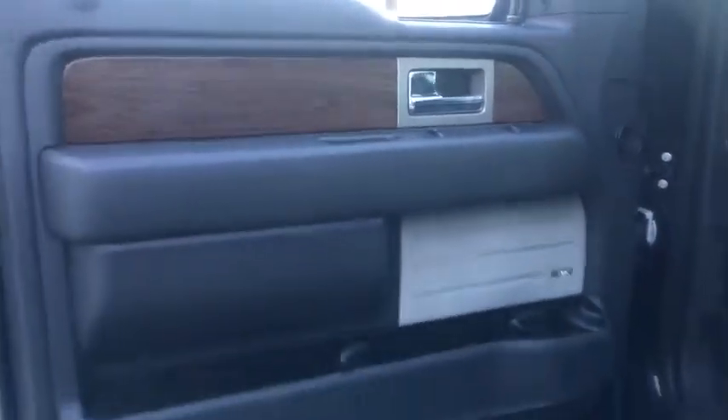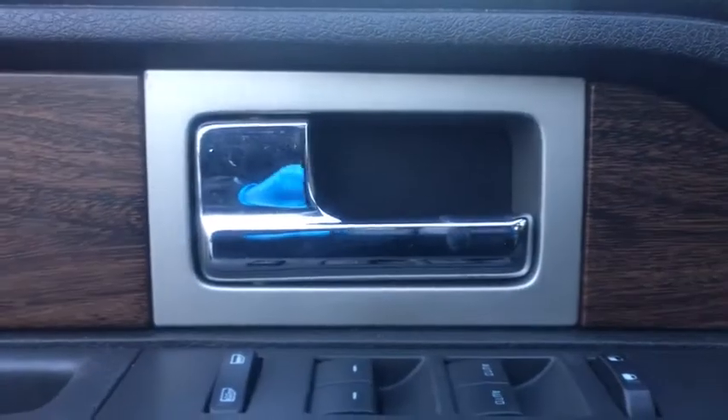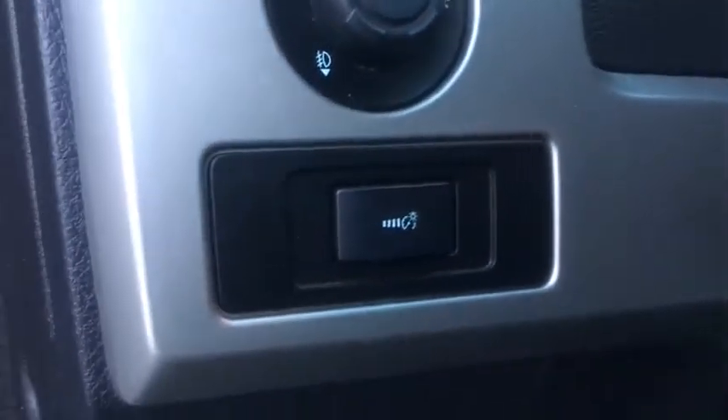Here are some of this vehicle's great options: traction control, power passenger seat, navigation system, remote engine start, leather-wrapped steering wheel, dual airbags, power steering, four-wheel disc brakes, center armrest, universal garage door opener, electronic stability control.